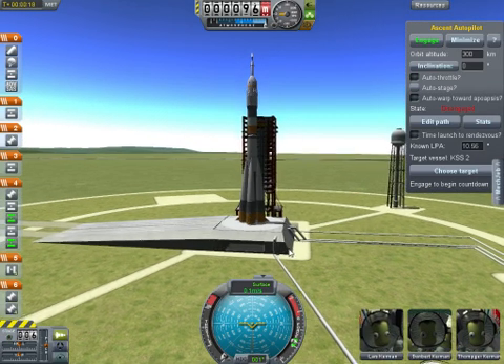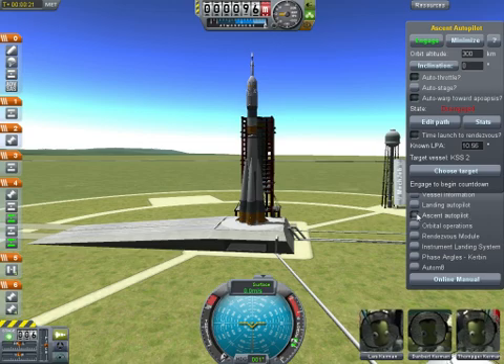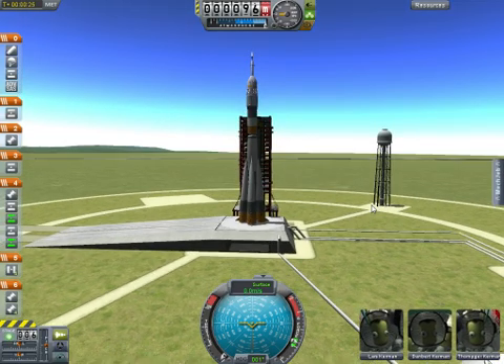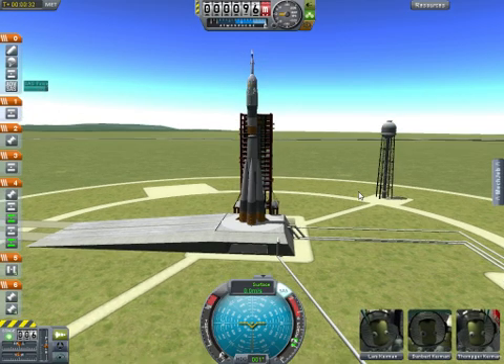T-minus 30 seconds and counting. The ground service structures and umbilicals are beginning to separate. T-minus 20 seconds and counting. The launch command has now been issued to the vehicle. T-minus 15 and counting.